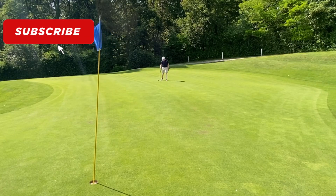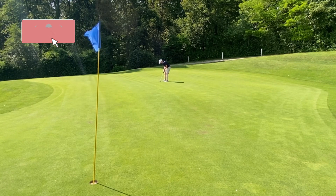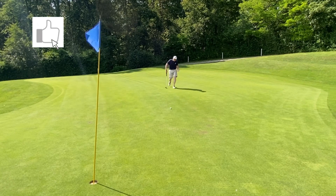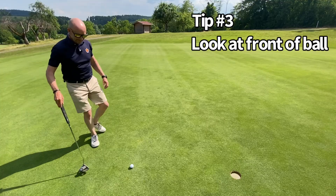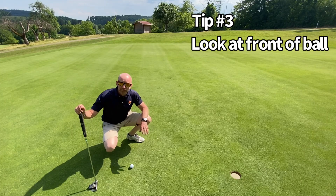If you haven't subscribed to the channel yet, I obviously need to convince you that magic lies here. I can teach you amazing things to take with you onto the golf course that are going to make that happen. Subscribe. Best putting tip ever, number three.